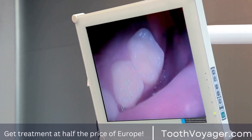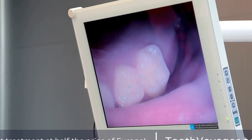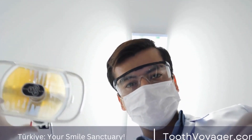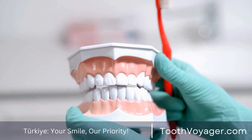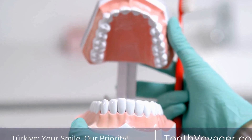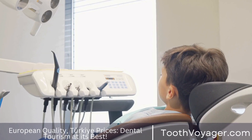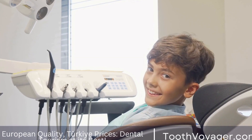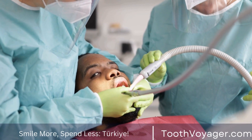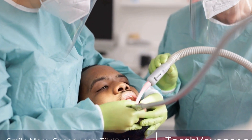Look for clinics that have a good reputation, experienced dentists, and positive patient reviews. Ask to see before and after photos of previous patients to get an idea of the results you can expect. Getting veneers in Turkey can be a cost-effective option for those looking to improve their smile without breaking the bank. With lower prices and high-quality care, Turkey has become a popular destination for dental tourism. However, it is important to do your research and choose a reputable clinic to ensure the best possible results.